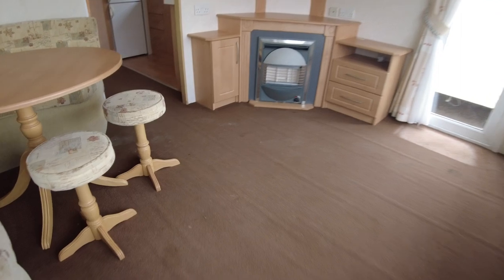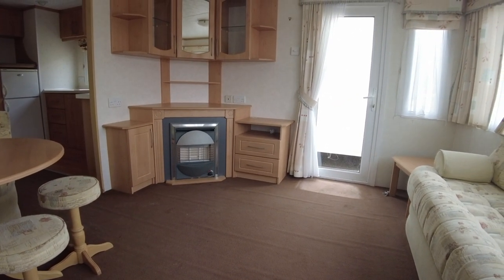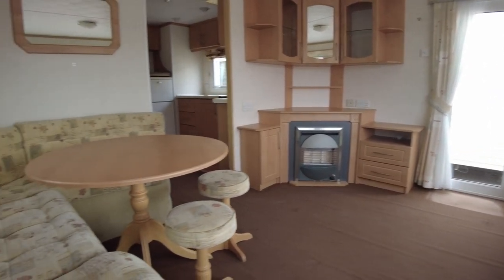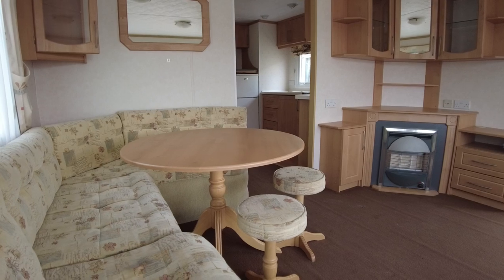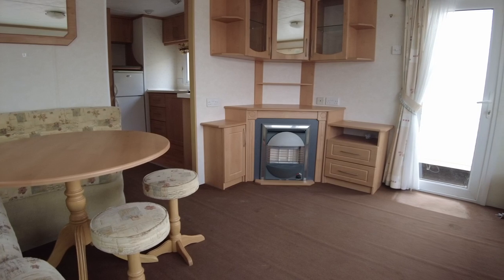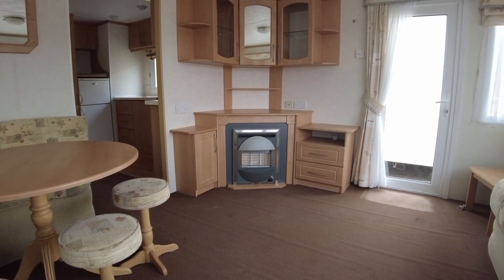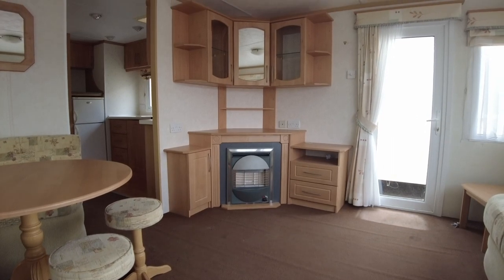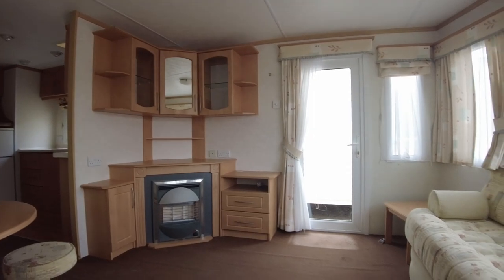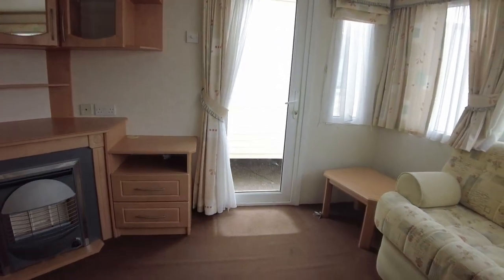We've got two exterior doors in the caravan — one that comes into the living room and one down the hallway. Sitting here in the living area you can see a TV area above the fire where the coaxial cable is, with a couple of sockets either side, which is quite handy. There's a gas fire and then cupboards above and drawers around. There's also a little coffee table in the corner which you could remove to fit some extra storage if you wanted to.